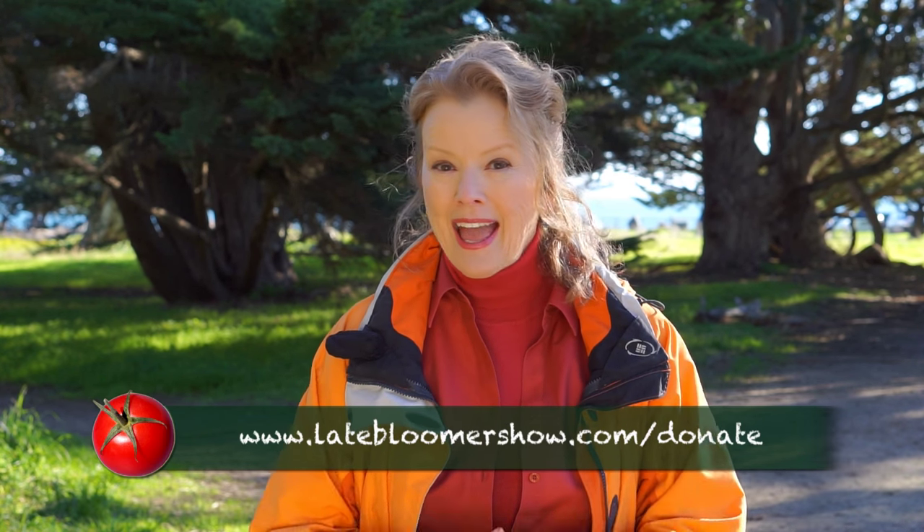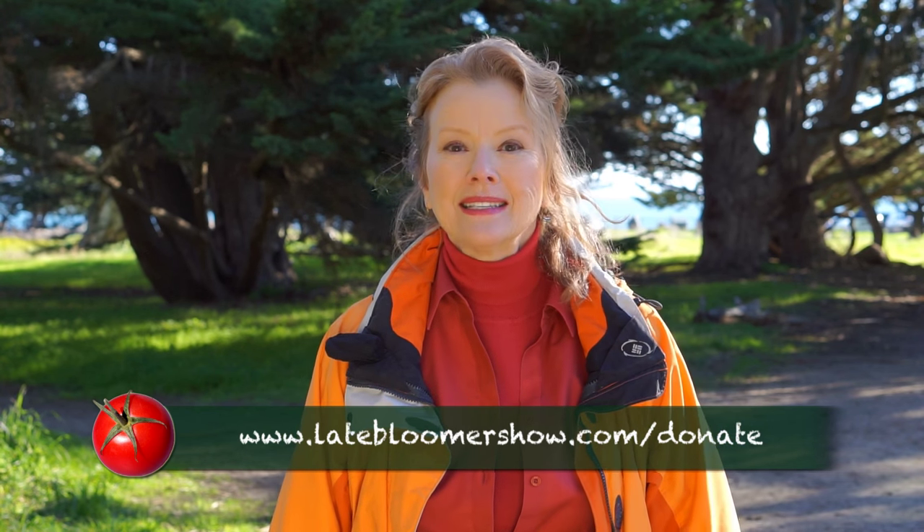If you're just tuning in to Late Bloomer for the first time, I hope you'll go back and watch all four seasons. And if you've been with me, thank you so much for your support. Please share Late Bloomer with a friend, and I look forward to seeing you in Season 5. I'm Kay, I'm a Late Bloomer — thanks for watching, and I'll see you next time.